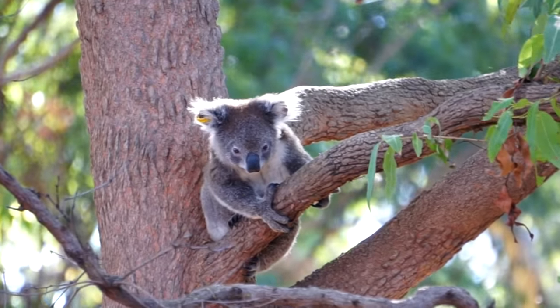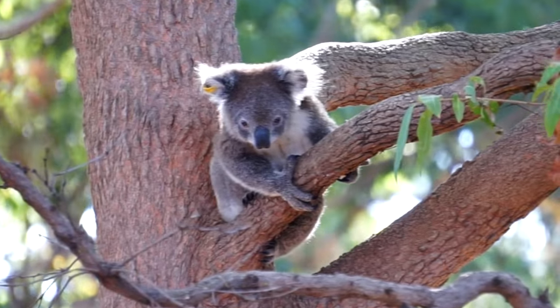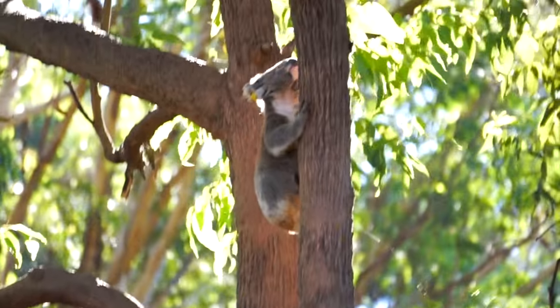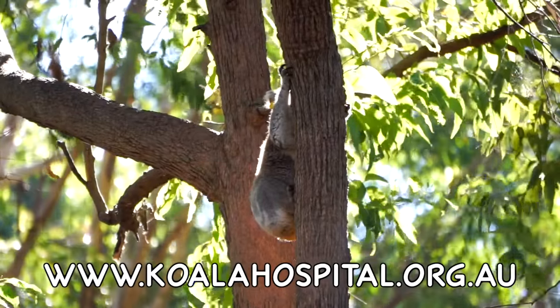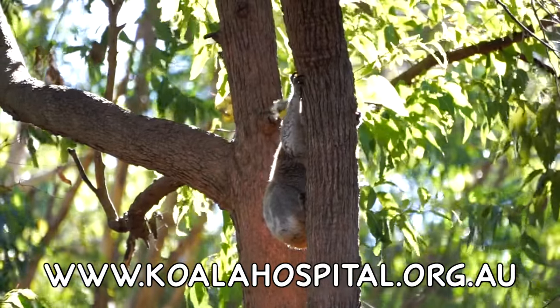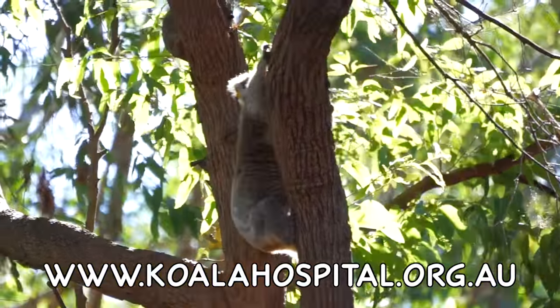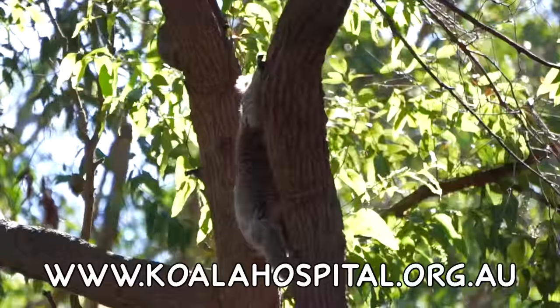You can tell the difference between a male and a female — females have lovely clean white chests, while males have dirty brown ones. While we were here, we supported the koala hospital's worthwhile efforts with a donation, and you can too. We'll put links in the video description for more information about the hospital and how to make a donation.